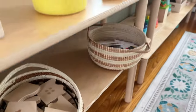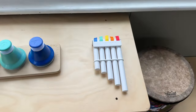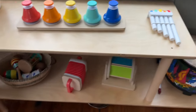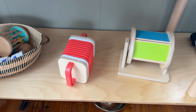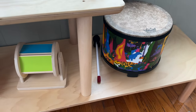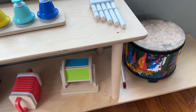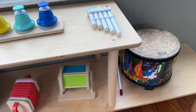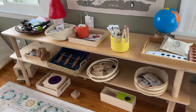On the music shelf, I'll quickly go over that. We have bells, a flute, maracas and rattles, an accordion, a rainbow drum, and a drum. My daughter loves the drum. My son loves all of these. We don't rotate the music shelf much — we pretty much keep that solid. Whereas the other shelves I rotate a lot more.